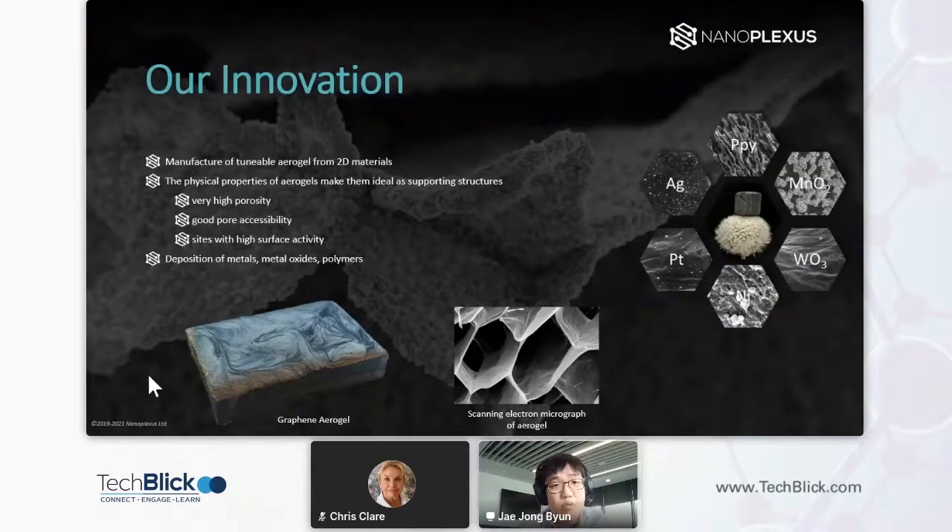With these aerogel structures, what we do is deposit metals, metal oxides, and polymers, which become the active component.